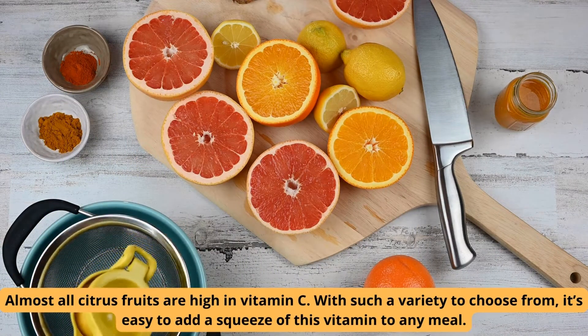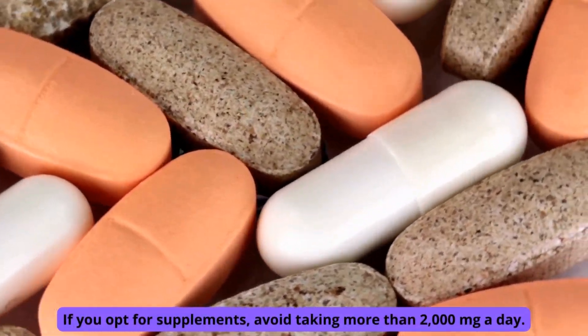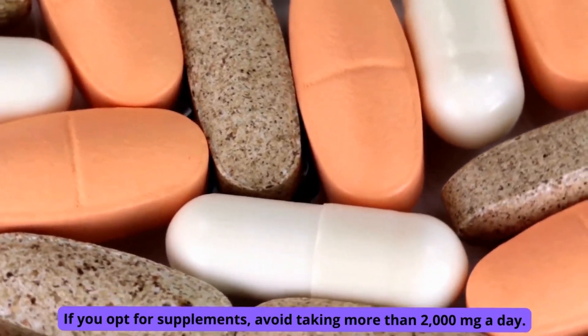With such a variety to choose from, it's easy to add a squeeze of this vitamin to any meal. If you opt for supplements, avoid taking more than 2000 mg a day.